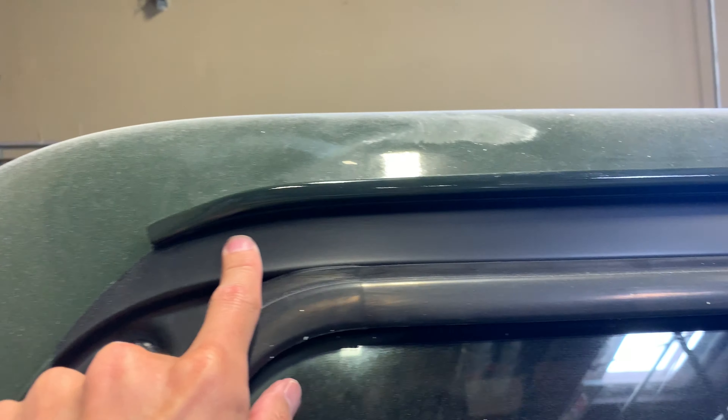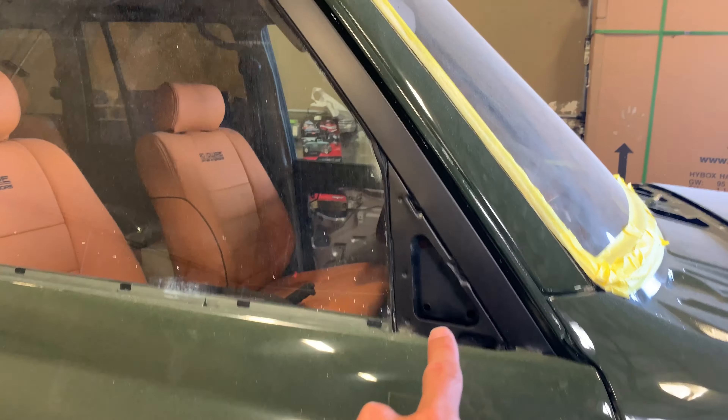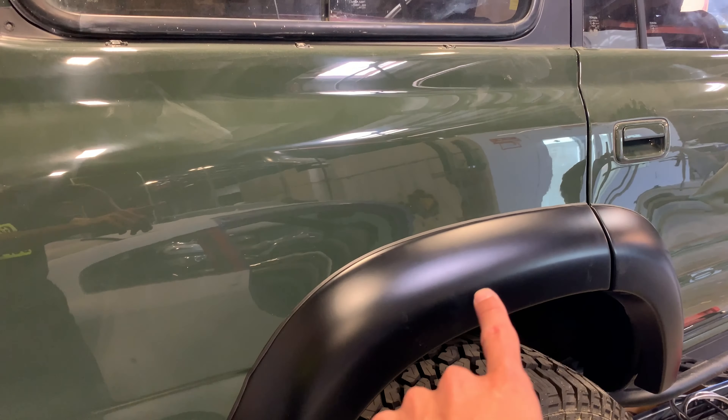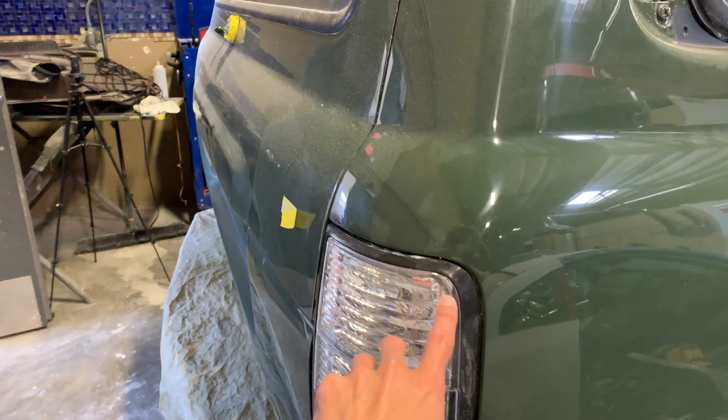Another key detail that's often overlooked on the Land Cruisers: you'll notice the moldings and the pillars are all matte black. That's something Luis and his team did — the mirrors will be black, all the trim will be black. Just little details to accent the flares with black trim throughout.